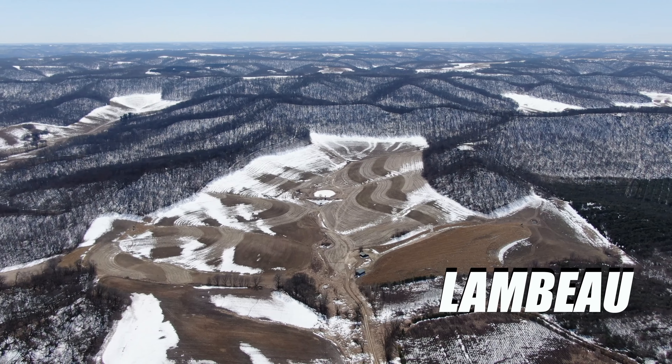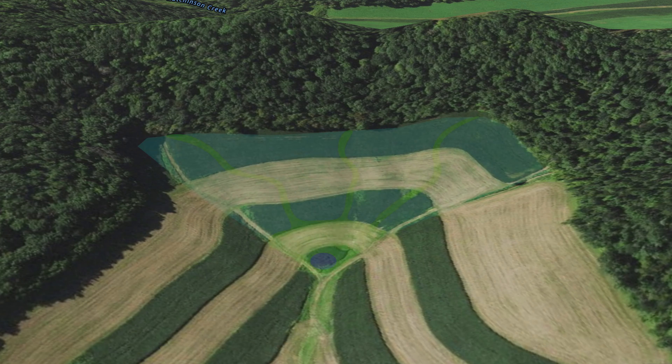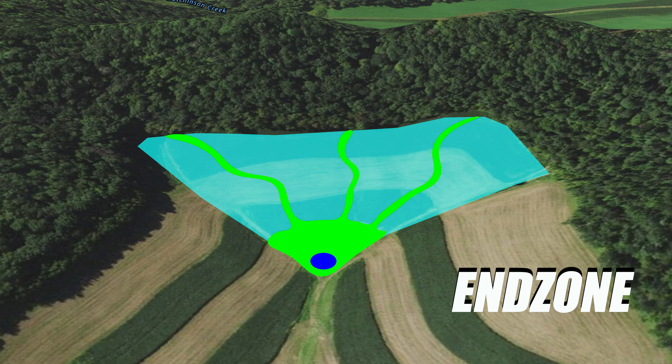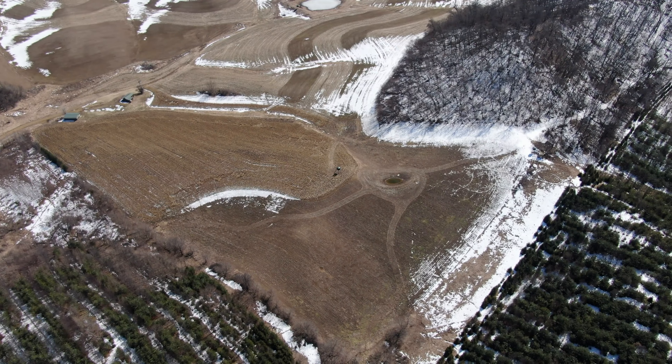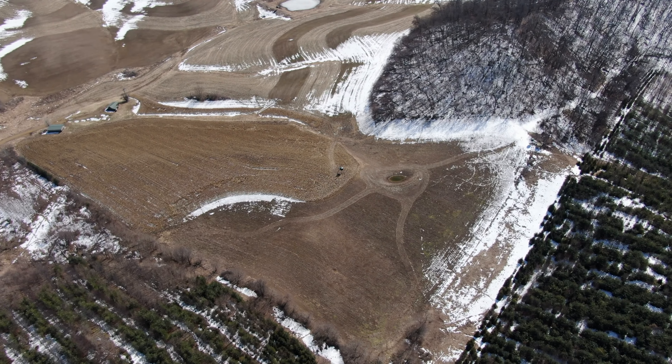We just pulled up to a property we call Lambo. Guys are getting their boots on and getting ready to head out. We came here because there's big hills, tons of egg, and just a ton of food to cover. There's roughly 50 acres of corn behind me. We'll make that pass, hit the water holes up top, and then there's a huge valley we call the football field — tons of beans, tons of corn.